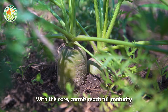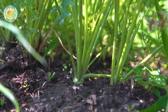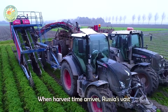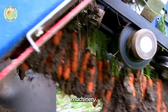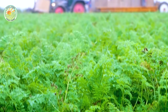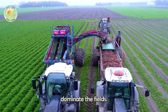With this care, carrots reach full maturity between 70 and 130 days after planting. When harvest time arrives, Russia's vast fields come alive with the work of both manual workers and advanced machinery. For large-scale operations, machines like the ASA Lift Combi 1010 CE dominate the fields.